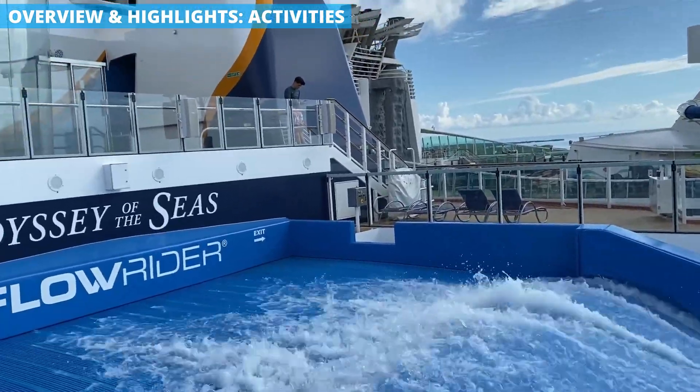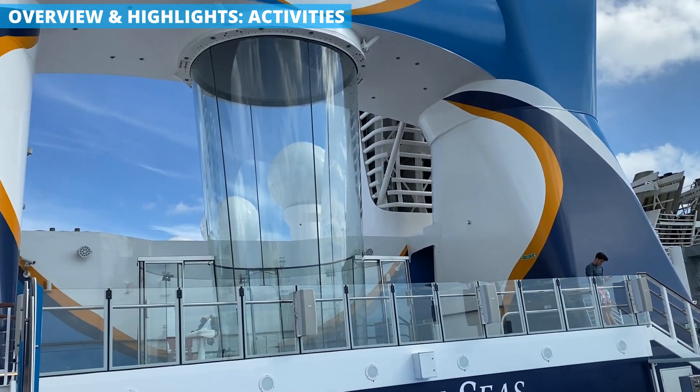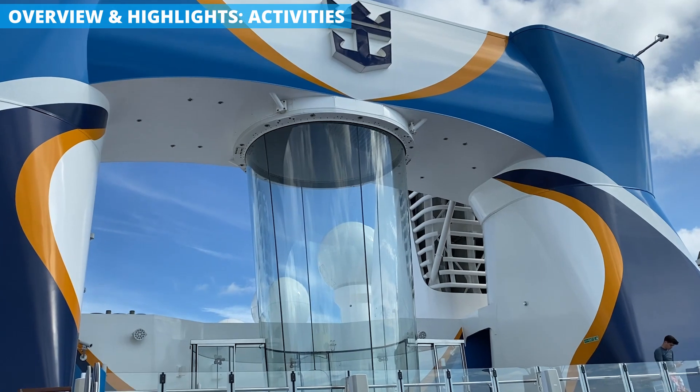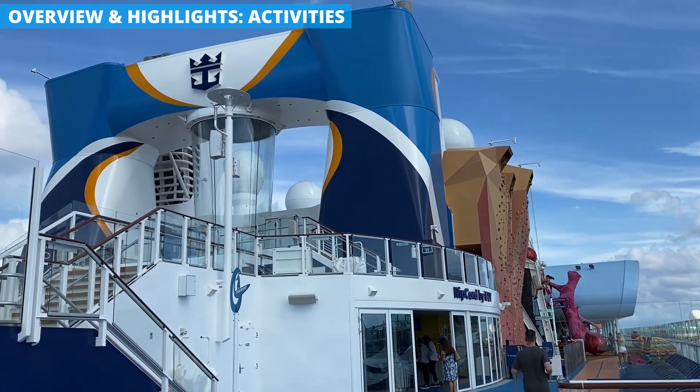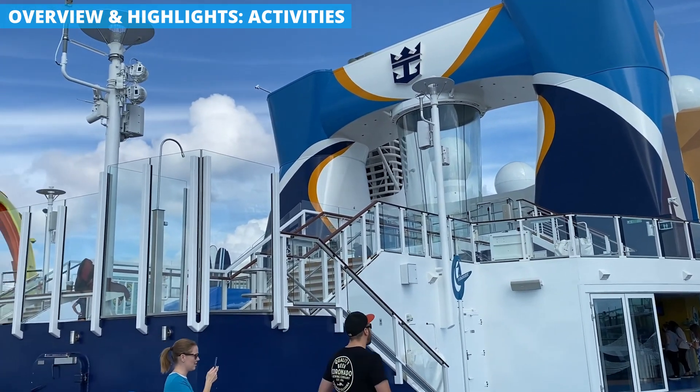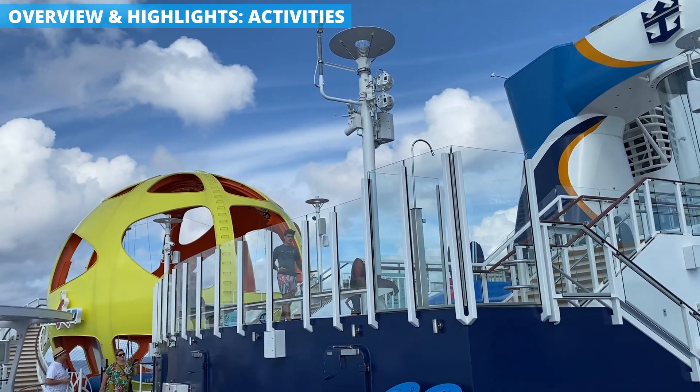Head to the very back of the ship and there's even more to do. Here you'll find the Ripcord by iFly, an enclosed skydiving experience. You'll also find the flowrider, the climbing wall, and the skypad. If you have older kids, there's no doubt that this area of the ship is where they will want to spend most of their time.